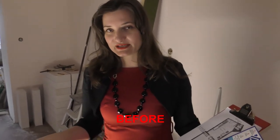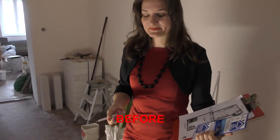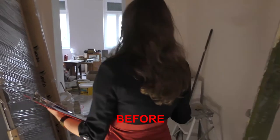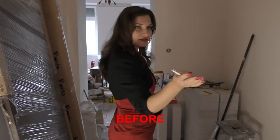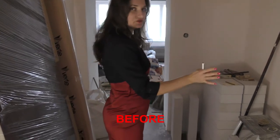Make the renovation yourself and then sell for a higher price on the market. Our client really wishes to have a kitchen in this space, and there are lots of pipes going on the walls, so it's a really great possibility.